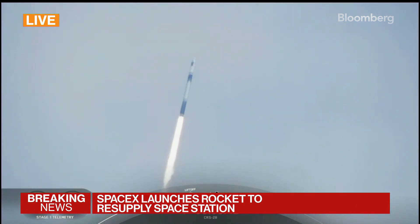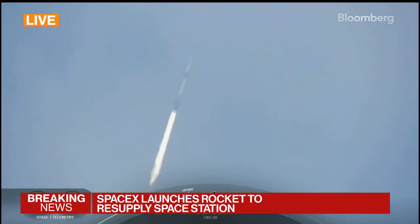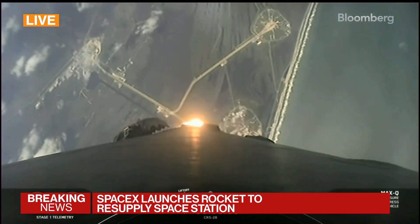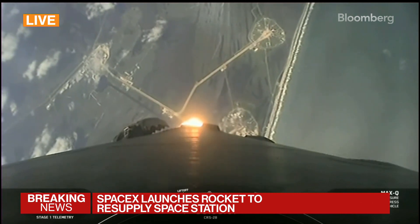At T-plus 40 seconds, Falcon 9 has successfully lifted off from historic launch complex 39A in Florida. We're now coming up on max Q in about 20 seconds, the point of maximum aerodynamic pressure the vehicle will go through during its flight.